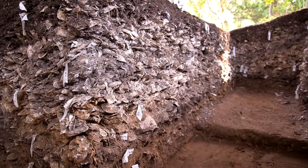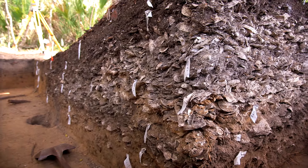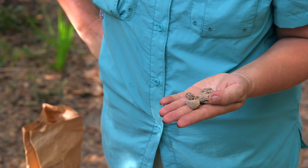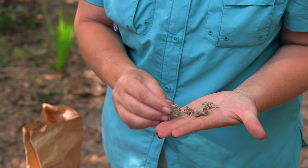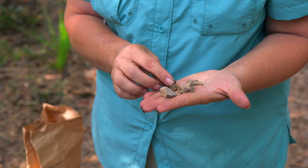There is also evidence of trade at Spanish Mount: flakes of sedimentary rock and soapstone. The closest source is in the foothills of the upstate. This tells us that the people who deposited it here either traveled to get it directly or they traded to get it.